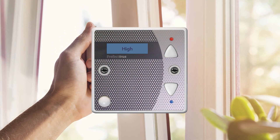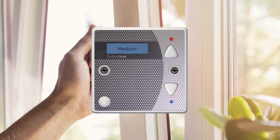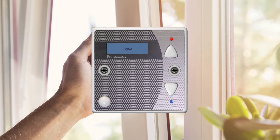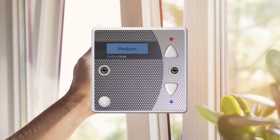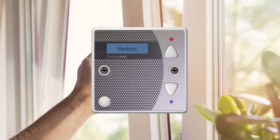Iris is fully automated and doesn't require any further activation. When the window is closed and the room reaches normal temperature again, setback mode will engage.